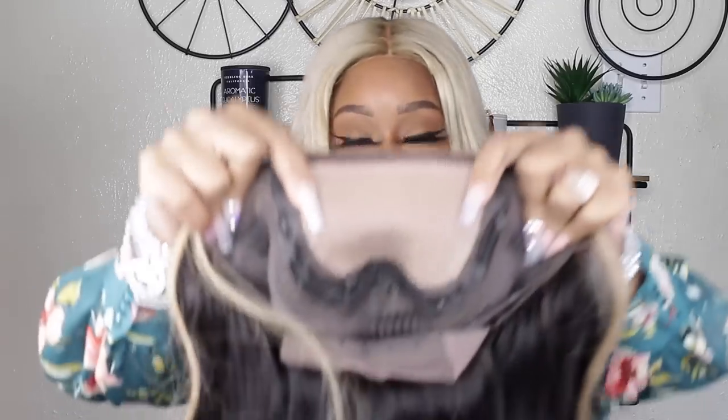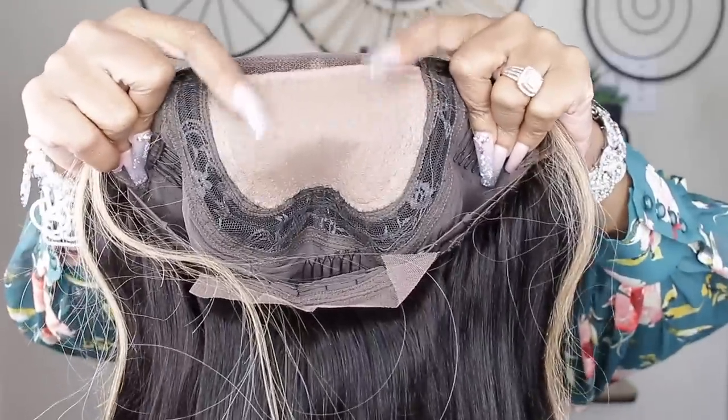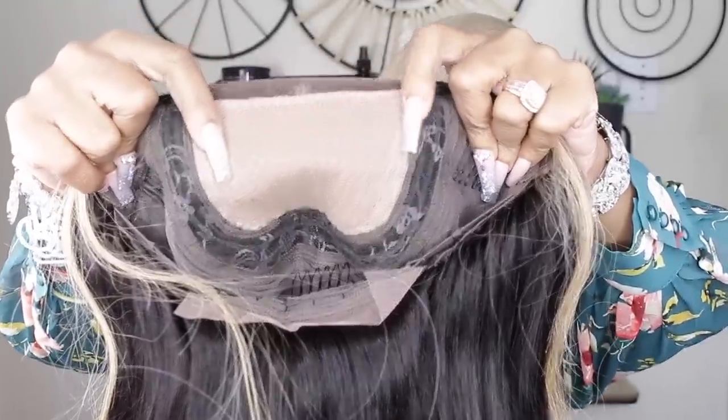The knots are not bleached, pre-plucked hairline. This is what the inside looks like right where the closure is — this is a closure, not a frontal. I love a closure because I don't have to do all that work. Two combs right here on the side, one at the back with the adjustable strap.